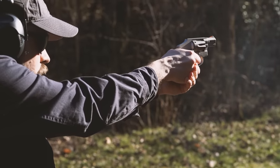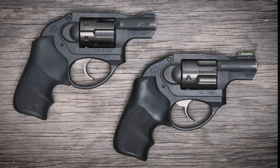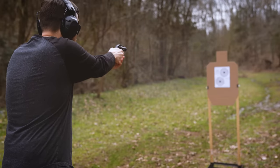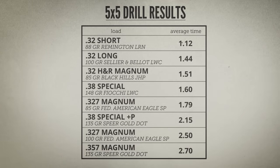Felt recoil is always a difficult thing to quantify, but I'm going to do my best by sharing the results of a timed shooting drill I tried at the range with eight different types of ammo. I used two nearly identical 17-ounce Ruger LCRs — one chambered in .357 Magnum and the other in .327 Magnum — and chose the 5x5 drill to evaluate the effects of recoil. The goal is normally to fire five rounds into a five-inch circle at five yards in under five seconds. For this exercise, I was only interested in how quickly I could recover the sights from recoil and fire the next shot, so I recorded the time between my first and last shots.